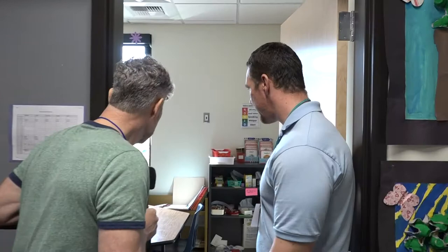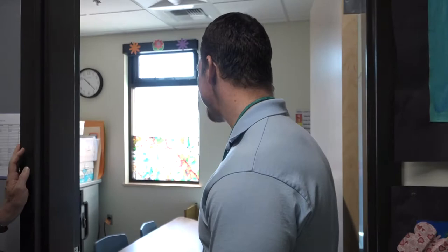This area is a breakout space primarily used for our resource program — students who get extra help in reading and math. Our resource space before this project was on the second floor on the opposite side of the building. So if a student needed to do 20 minutes of extra reading or math, they had a long walk, losing instructional minutes. First graders get distracted going up multiple stairs and down the hall. Now this space was designed for first and second grade so the teacher can come to them — the student just comes across the hallway.